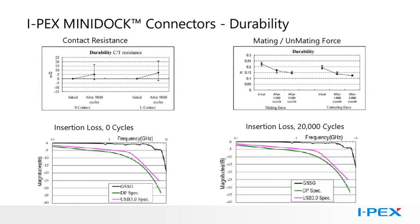Here you can see the performance data demonstrating the durability of the MiniDock connectors. The contact resistance, mating and unmating force, were tested at 5,000 cycles based on our standard product specification. The insertion loss data was tested at 20,000 cycles based on a customer request. You can see that there is no appreciable degradation in performance in either case.